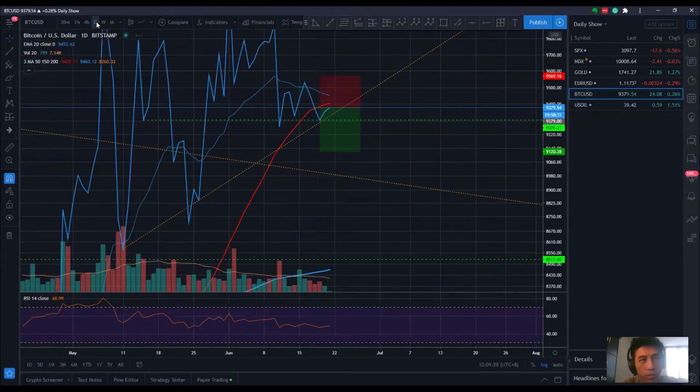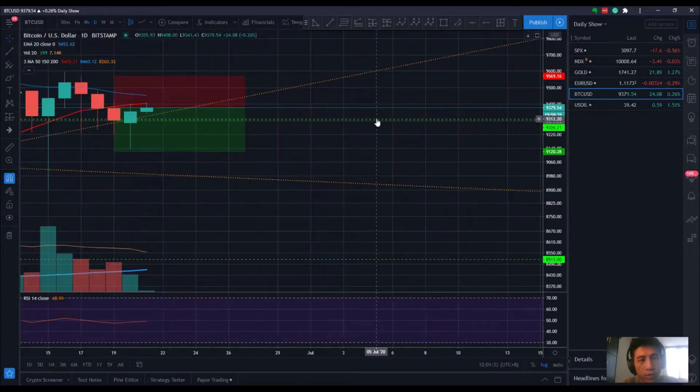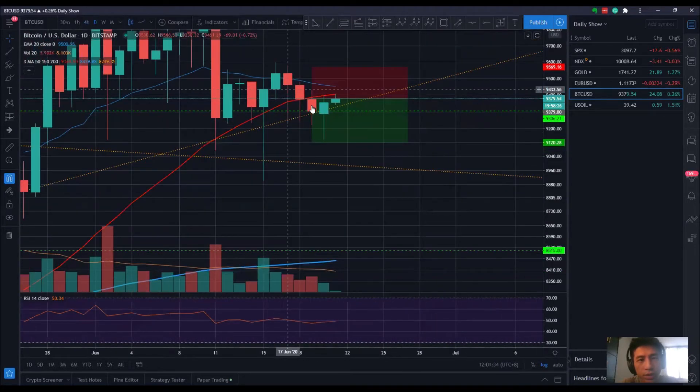Before moving to the four hour chart, let's look at price action. It has nicely broken below and there's a potential support shown by a bullish pin bar, green hammer, or hammer candlestick. However, the volume isn't exactly very strong, so that's something to be cautious about.